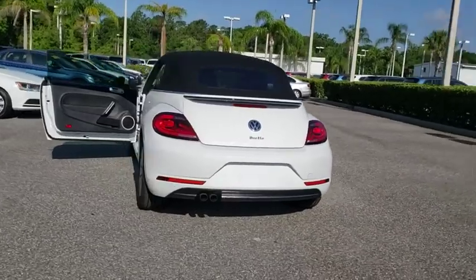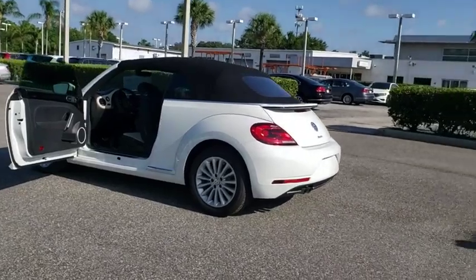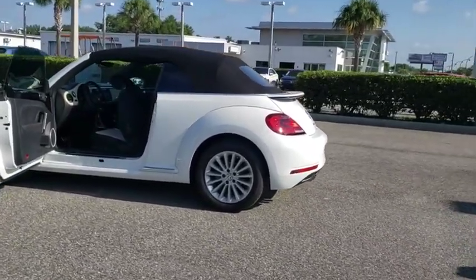The design of Volkswagen's Beetle captures the essence of the original bug. This vehicle has less than 100 miles. Here are some of this vehicle's great options.